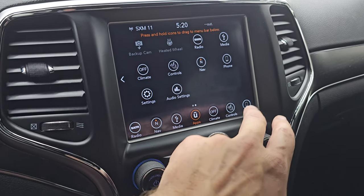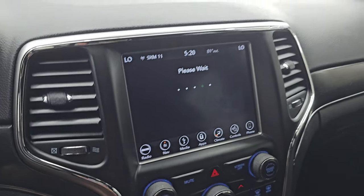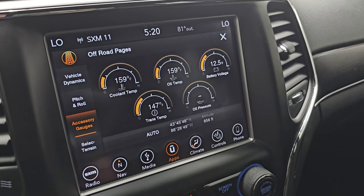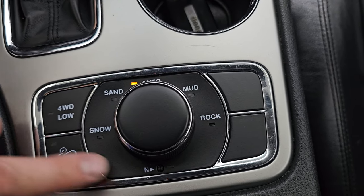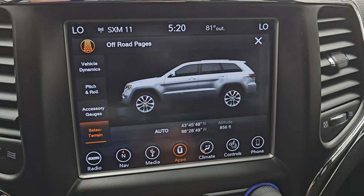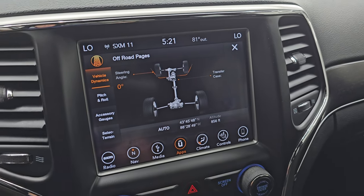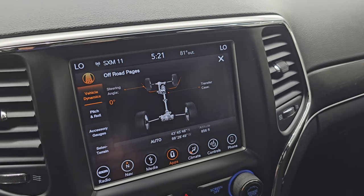We did a demo on Android Auto if you want to check that out — that's in the upper right-hand part of the screen. You also have your heated seats and heated steering wheel controls, and your backup camera which is working nicely. You get your off-road pages — accessory gauges and select terrain, which is part of the Active Drive 2 system. You have snow, sand, mud, rock, and a neutral setting for flat towing, four-wheel drive low, and downhill assist control. Turning the selector, you can see it cycles through mud, auto, sand, and snow — changing the dynamics of the four-wheel drive system to accommodate those conditions. You also have latitude, longitude, and altitude displayed, as well as vehicle dynamics with the steering angle and transfer case status showing whether it's in two-wheel drive or four-wheel drive.